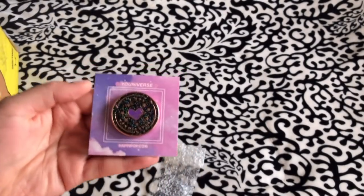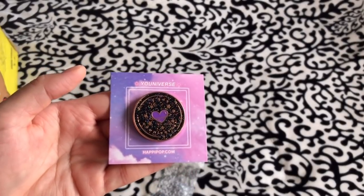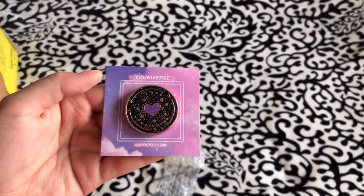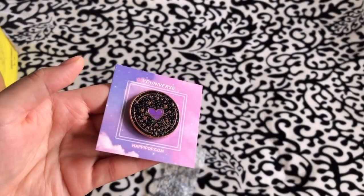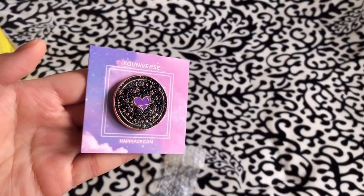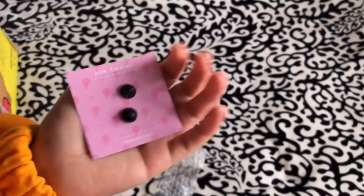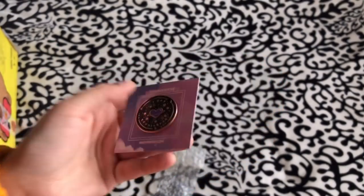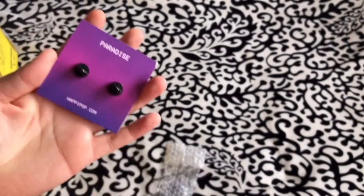Here's the next one, which is a universe or heartbeats pin. It's a glitter pin with a purple heart — or planet? Really cute. It says 'Pink Forever' — maybe that's the name, or maybe it says 'paradise' on the card.